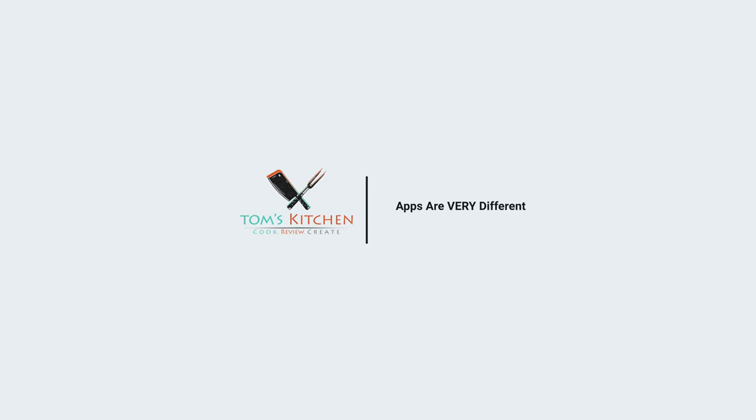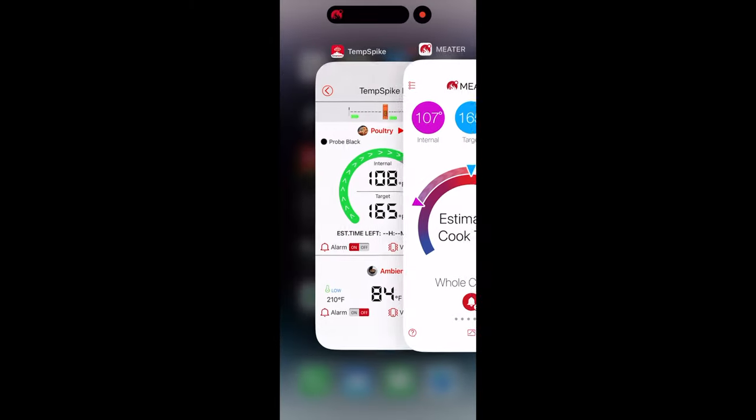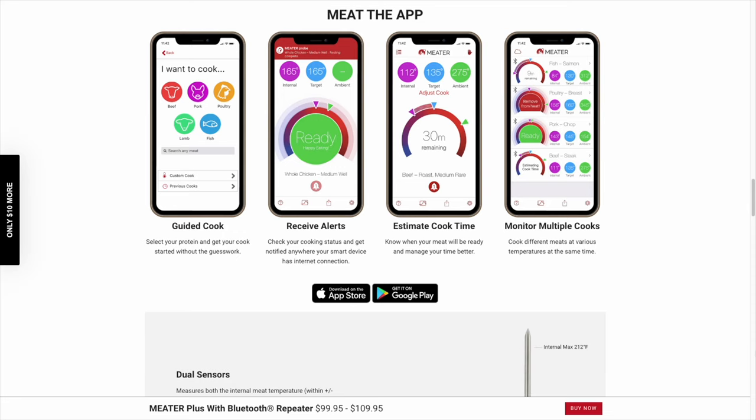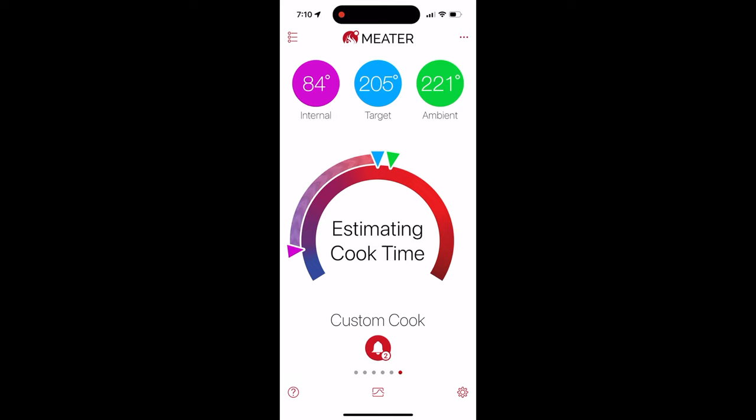Let's talk about apps. Meter is the benchmark that all other companies measure themselves to. They have invested so much resources into their app — it's eye-appealing, detailed, easy to navigate, and simple to use and understand. It's constantly being improved and upgraded, and integrated into other devices like Apple Watches and iPads. Hands down, this category goes to Meter. It's still leaps and bounds ahead of everyone else, and the main reason why I find it so hard to switch.